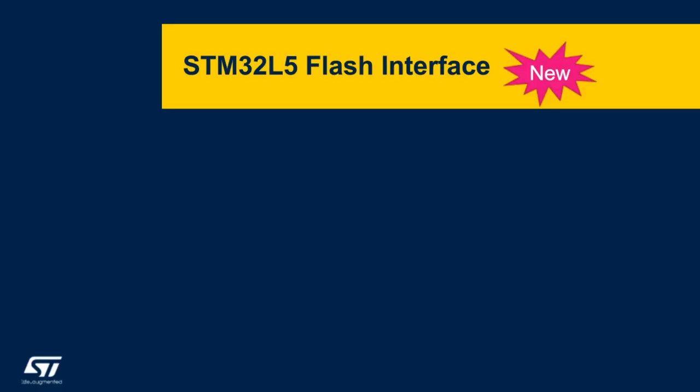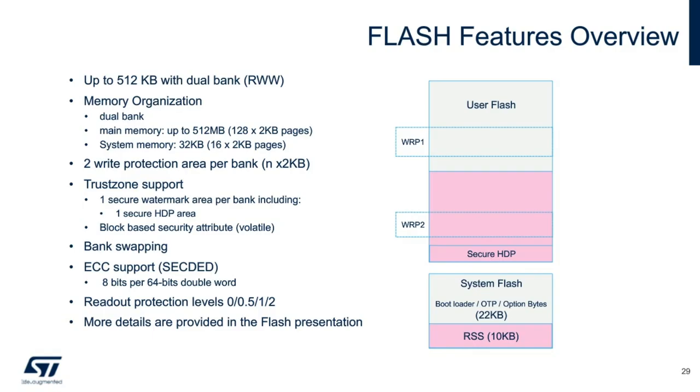For the next topic, we will now highlight the new flash interface present on the STM32 L5 microcontroller. Here is a memory map of the flash memory architecture on the STM32 L5. The STM32 L5 is a dual-bank capable device that allows read-while-write access for each of the 256 KB bank segments. The flash memory is segmented and partitioned into 128 pages at 2 kilobytes per page. Bank swapping execution is fully supported, ECCC is supported, and we have added a new RDP level 0.5 to the L5.